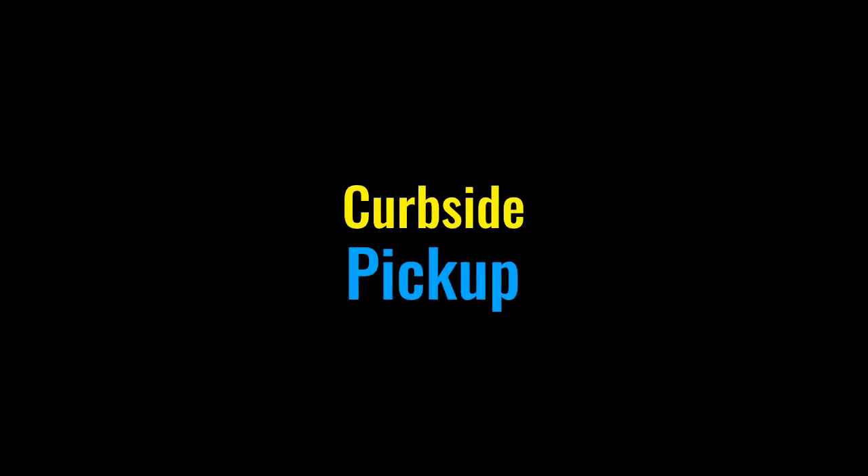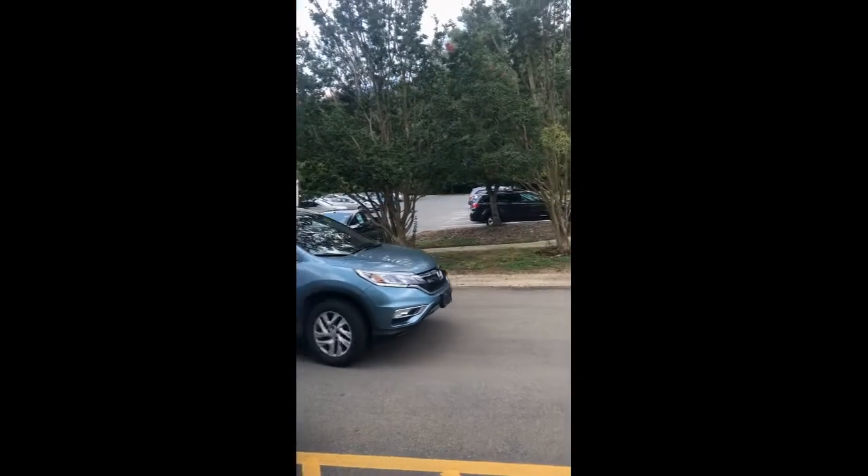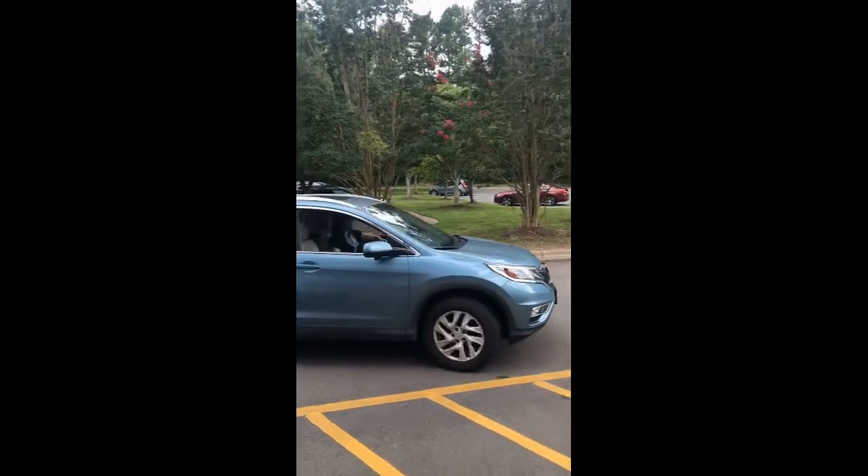That's right. So let's talk about how the library is going to be moving online and what you can do to continue your library experience, even from home. Like the public library and a bunch of other stores in town, we will offer curbside pickup for books that you have already put on hold.